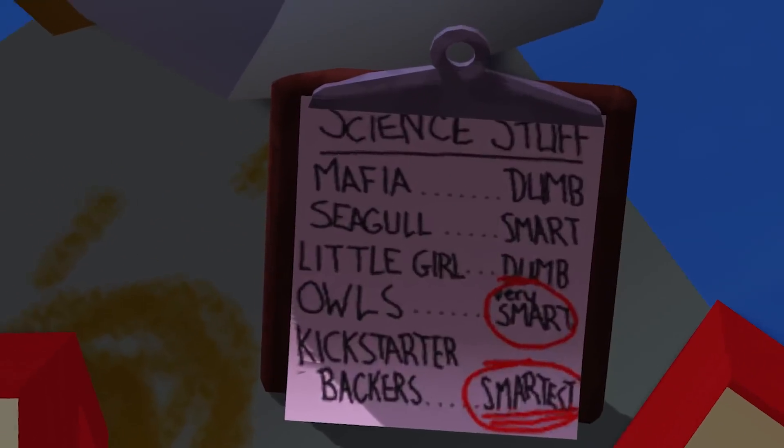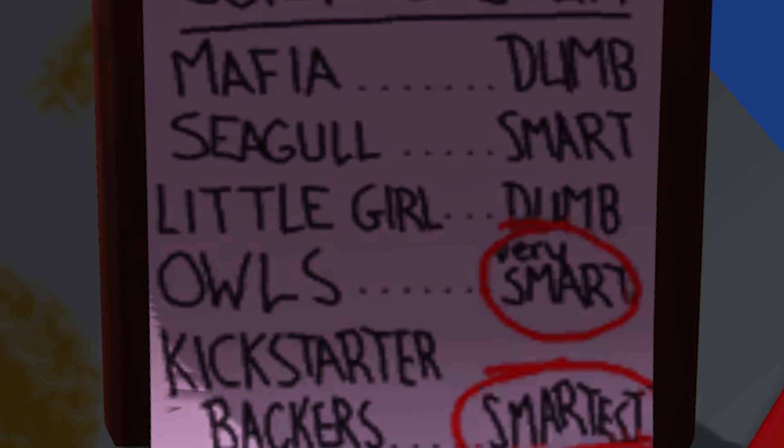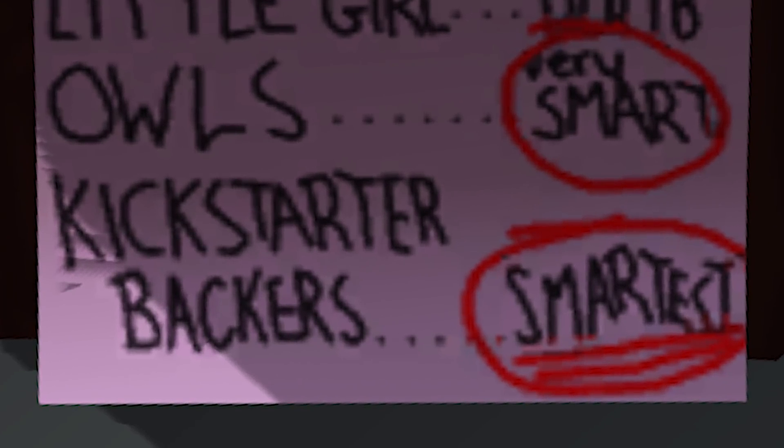His clipboard has a chart explaining that Mafia and Little Girl are dumb, Seagull is smart, Owls are very smart, and Kickstarter backers are the smartest.